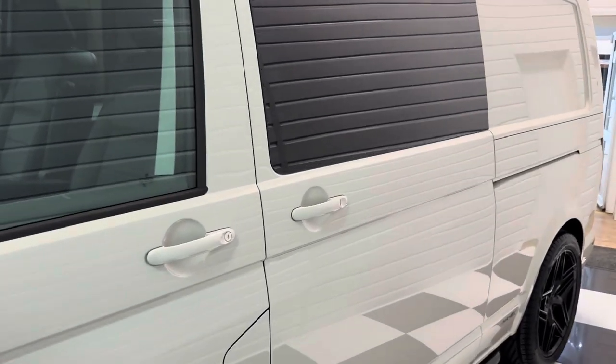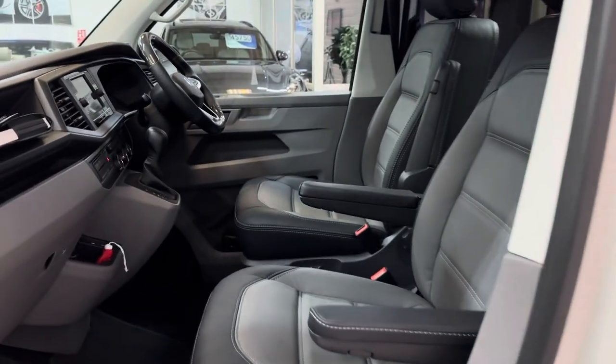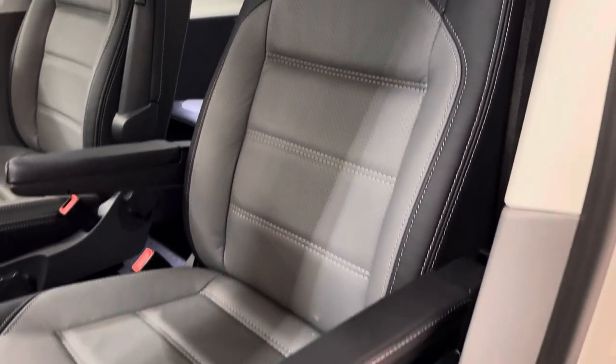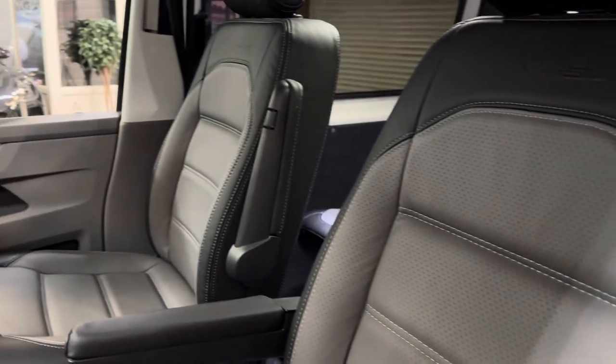This one's a CombiCon version — it's a five-seater. We've got two individual captain seats up front with armrests and the premium bi-colour Caravelle-style leather.